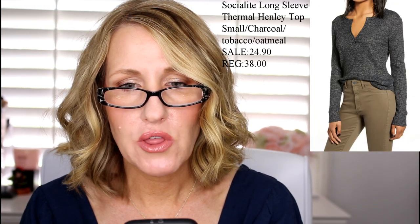I also ordered the Social Light long sleeve thermal henley shirt — I didn't know what color to get so I bought three: charcoal, tobacco, and a creamy white. That was a separate order. I also ordered the BP raw edge pocket tee — it looks really baggy on the model so I thought I'd try an extra small instead of my usual small. That one is $15.90.